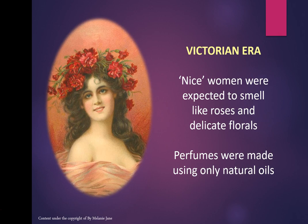In the Victorian era, remember there were no synthetic materials — they were all naturals. Women were expected to smell like roses and delicate florals, and perfumes were only made using natural ingredients. It's quite different today.